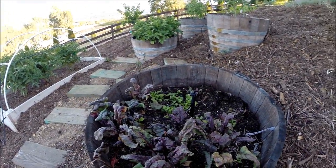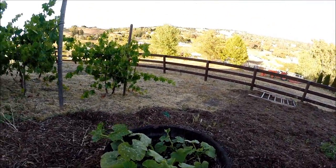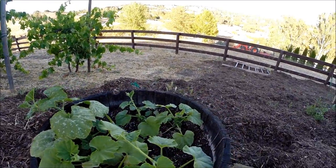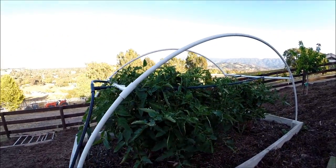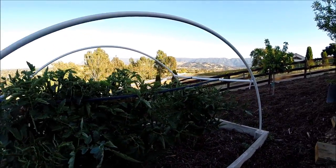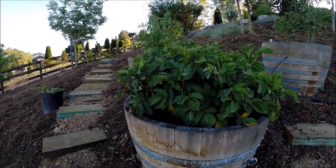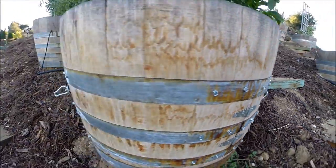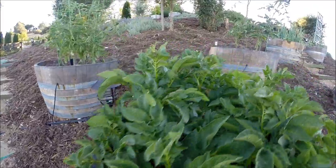Beets. Some more squash. Butternut. There's some monster tomatoes. These are potatoes — I have my little potato doors right there, and there's another one over there that I'll open. Potatoes are ready.